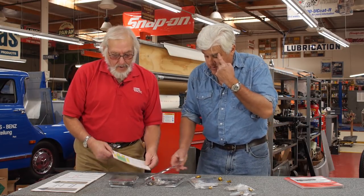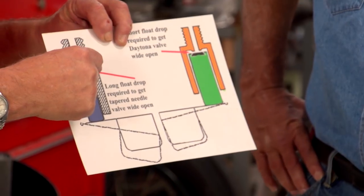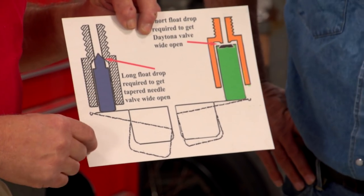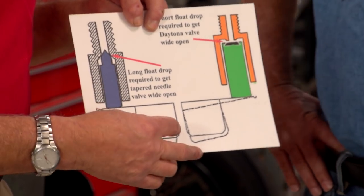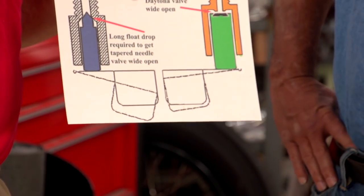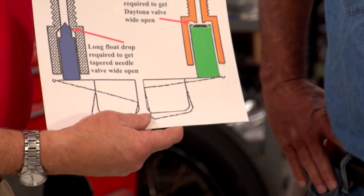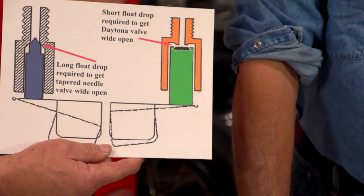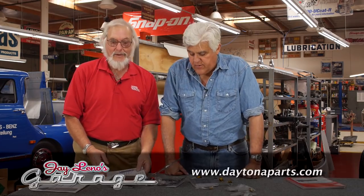Now, there's another advantage to this valve. The old tapered valve had to have a long drop to clear the hole completely to get full fuel flow. So at high acceleration, it had to drop all the way down, which meant the float had to drop much lower. With the new valve, you don't need as much of a drop — just a little bit and it opens up fully for complete fuel flow. Very cool. And this is Daytona Parts out of Florida.